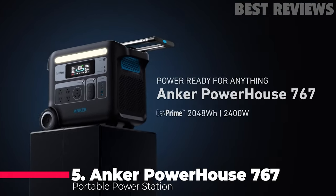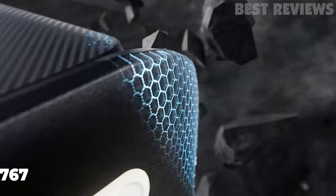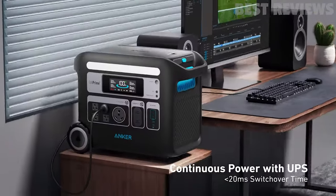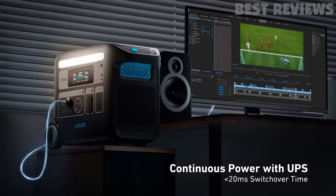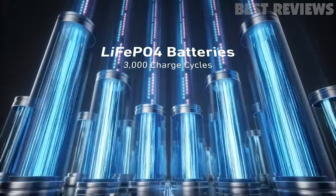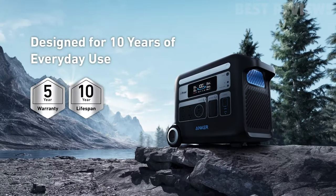Number five, Anker Powerhouse 767. The Anker Powerhouse 767 portable power station is a great choice for anyone looking for a long-lasting, reliable power source. With its proprietary InfiniPower technology and lithium-iron phosphate batteries, this power station is built to last over 10 years, even with everyday use.